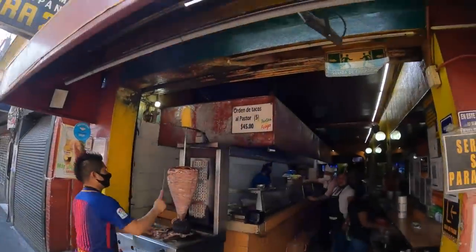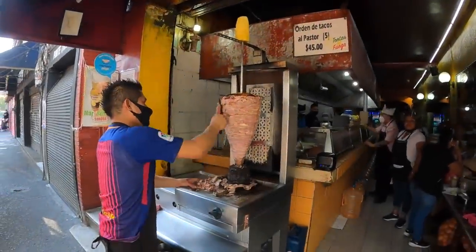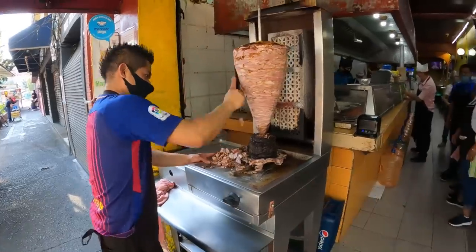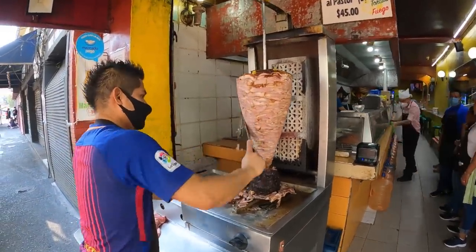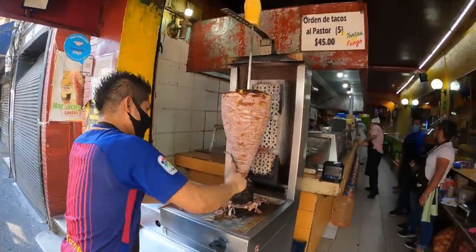Buenos dias guys from Mexico City. Today I'm gonna show you something epic. I'm right here at this place called Tortas al Fuego. This is yesterday's meat, so they're getting rid of that — they'll use the remains for tacos and other things. They're putting fresh meat over here. This is all pig meat, and when they bring it out we're gonna record it all and try the food. This is supposed to be some of the best tortas in all of Mexico City, so join me.